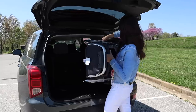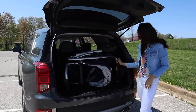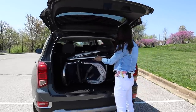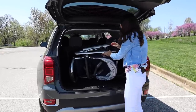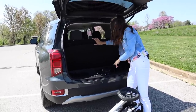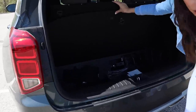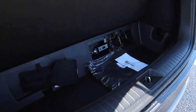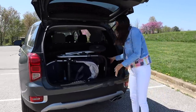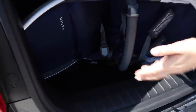Let's see if my UPPAbaby Vista stroller fits with the third row up. It's tight. I'm a little nervous. But I noticed there's an extra little compartment right here that gives me a couple more inches when opened up — and the stroller fits! It's like a van trunk. It gave us almost six extra inches. That is so exciting.